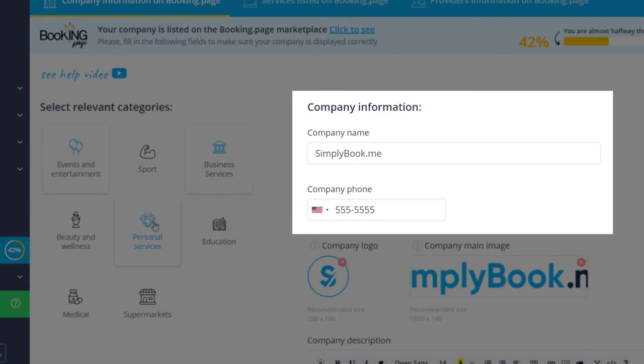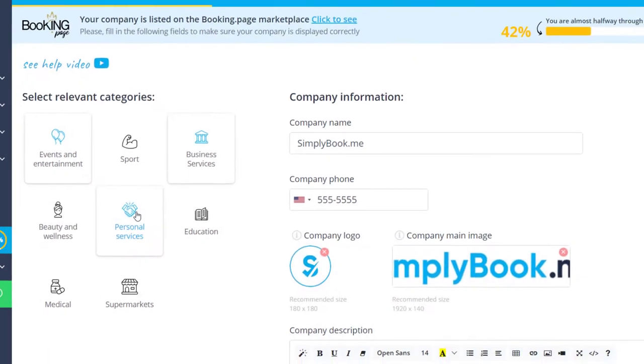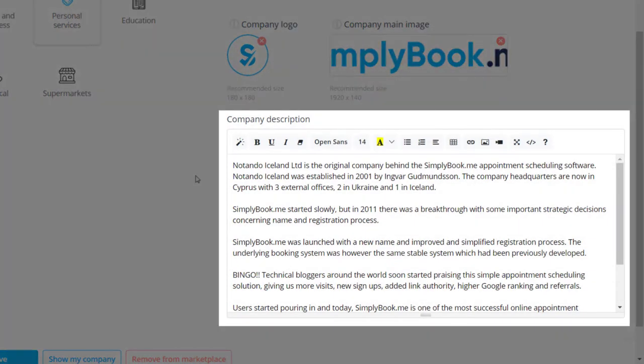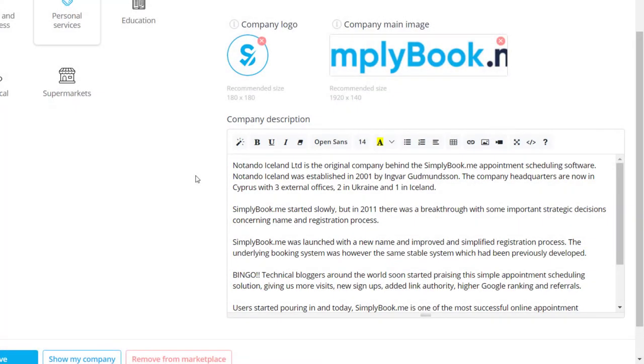Your company information can be adjusted in the section on the right. You can upload a logo and a banner as well as write a company description, much like in the design settings for your booking page.